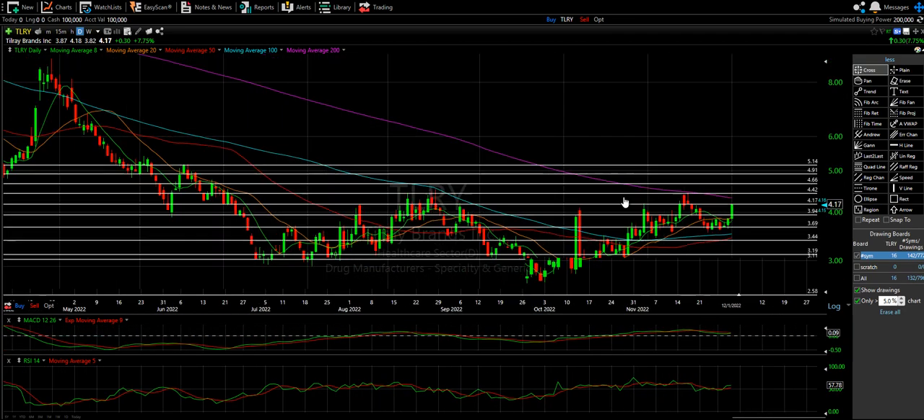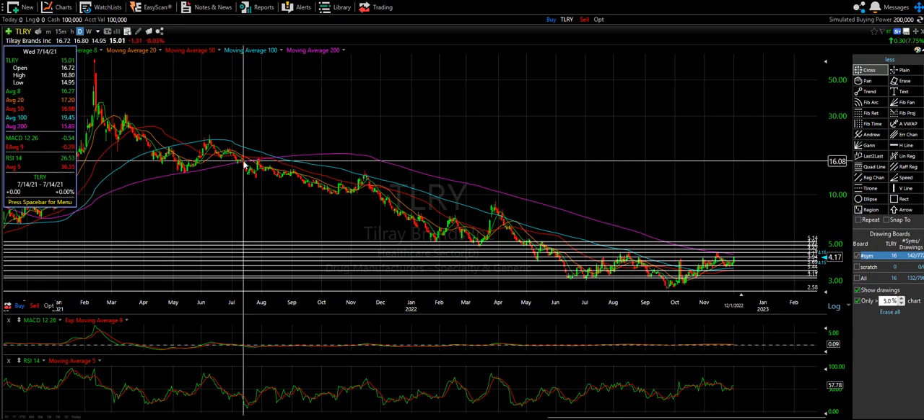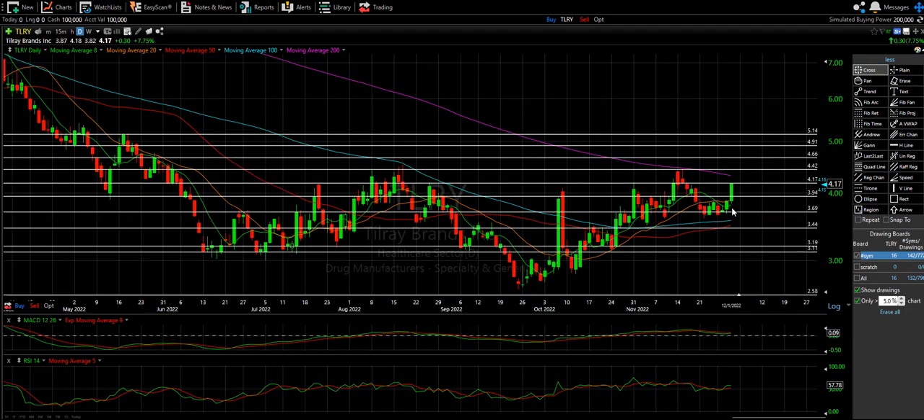I'm zooming out a lot — this right here was the last time we were really over the 200, back in July of last year. The fact that we tested the 100, tested the 100 again, broke the 100, and we're now coming into this 200 place — I've said it so many times: if you can be above all the moving averages and just trade up here, it's such an easier trade than battling under or in between them.